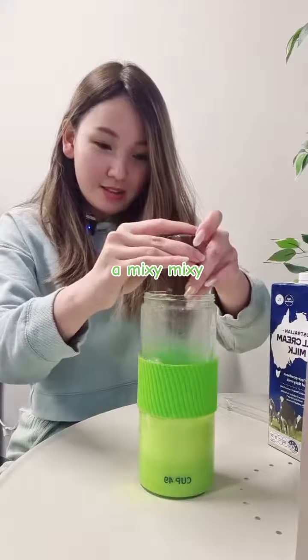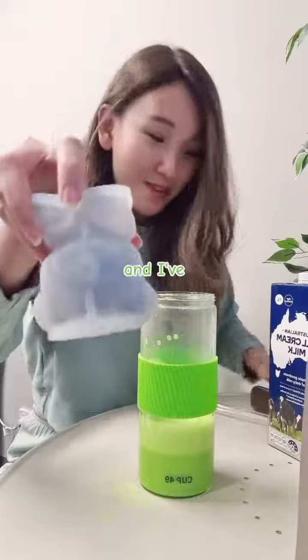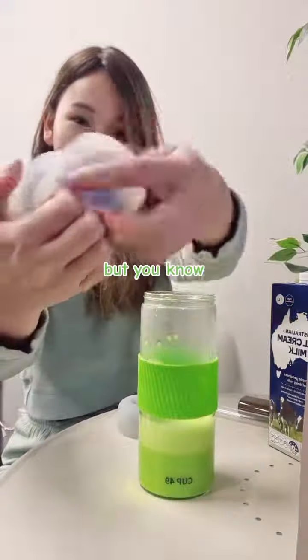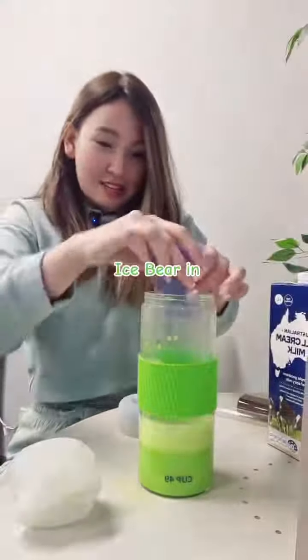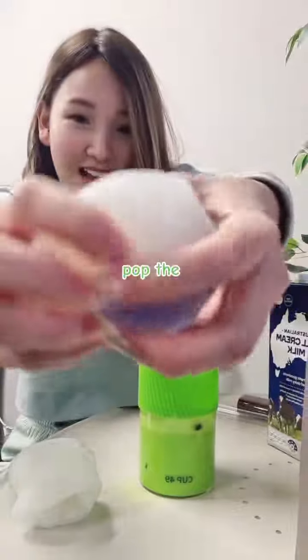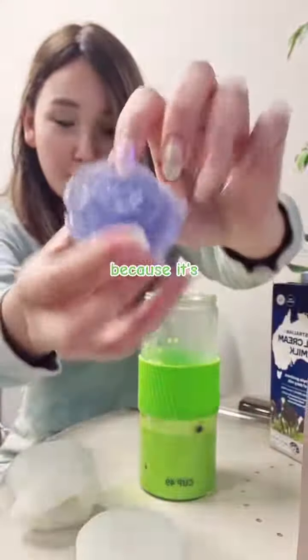So just give it a mixy mixy, then we're going to add some ice. I've got my ice bear and I've got my ice rose here. I don't think I've got enough time for this, but you know, let's do it. Pop the ice bear in, pop the ice rose in. How pretty is it? They're blue because it's made of butterfly pea flour.